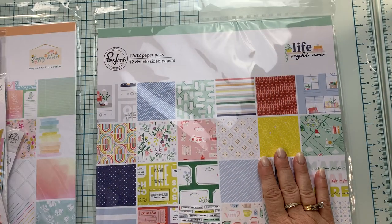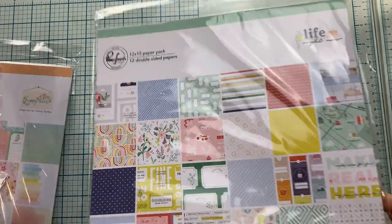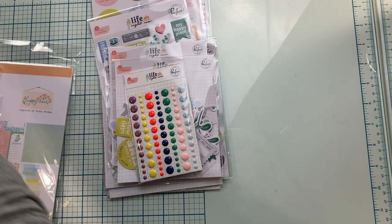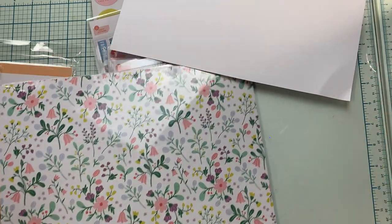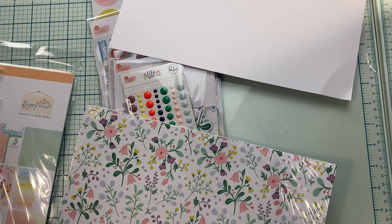Let's start with Life Right Now from Pinkfresh Studio. This is the more colorful of the two collections. Let me open it and we'll take a peek. So this is an overview of all the papers. This is a nice sturdy cardstock that you can definitely use the back of for just a plain background.